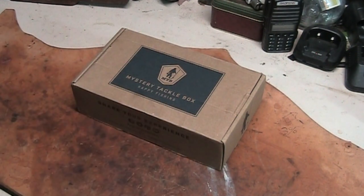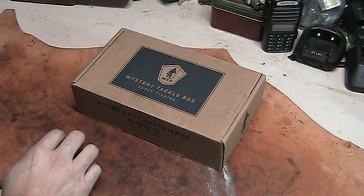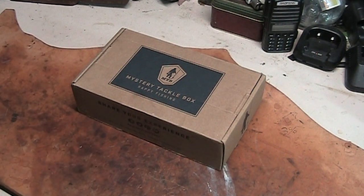If I see a panfish box or something like that, I may order one and see what they got. That's it for now. This is Patrick, Midten Outdoors — get outdoors, I'm fixing to.